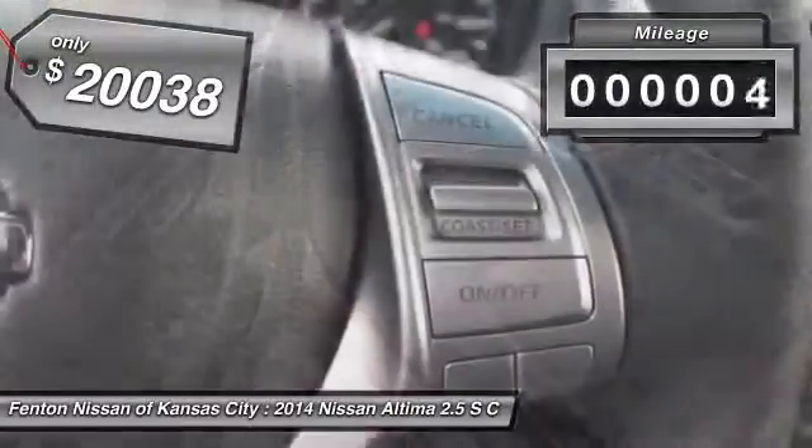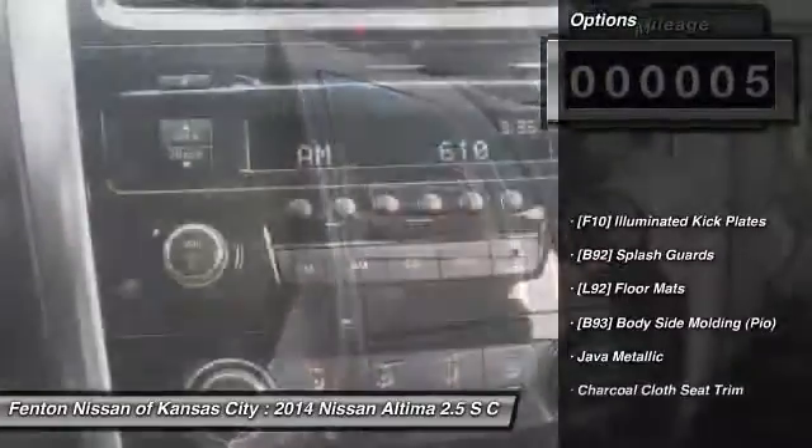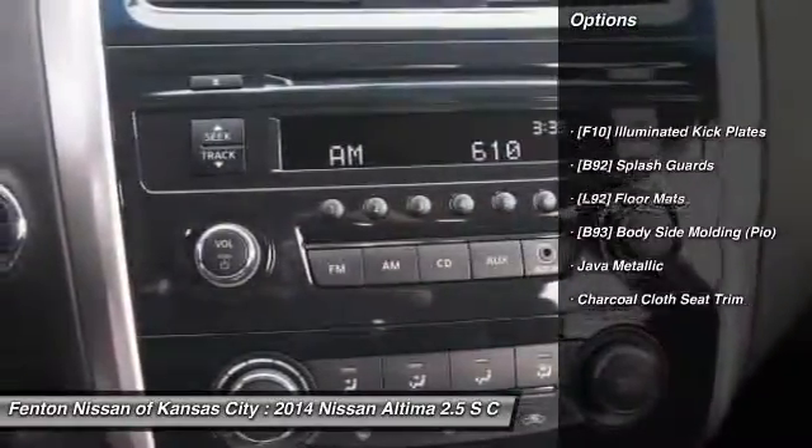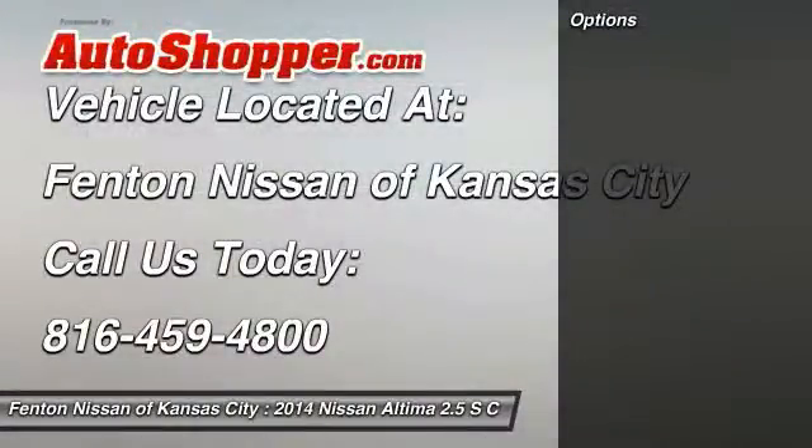This vehicle has less than 100 miles. Here are some of this vehicle's great options: splash guards. A vehicle like this doesn't come along every day. Come in and get it before someone else does.